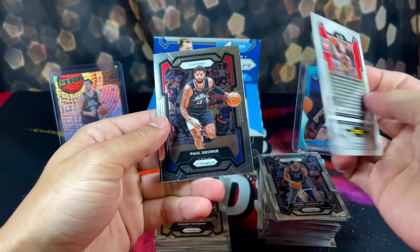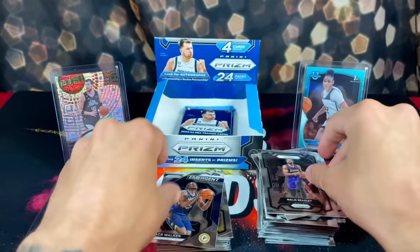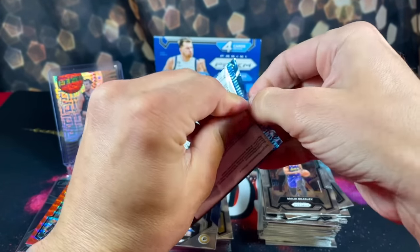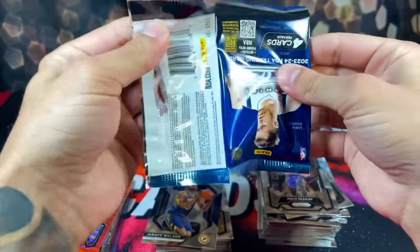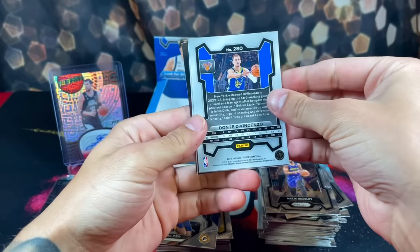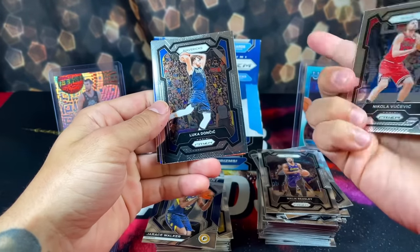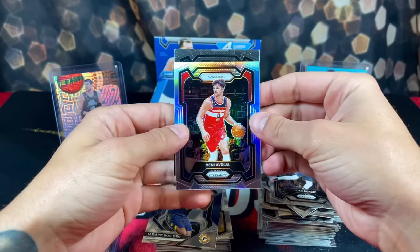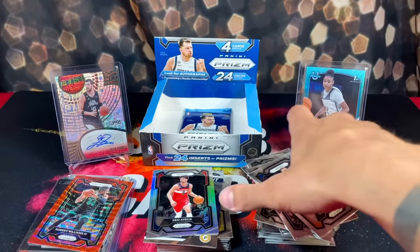We're looking at Trae Young up top, Paul George, Derrick Walker, and Malik Beasley. Our Walmart did get these but they actually sold them online — no clue why they didn't just bring them to the shelves, they would have got bought up. We got another silver with tons of color in these boxes — Luka, we have a silver on Denny, and Dante on the back. Two more packs to go.